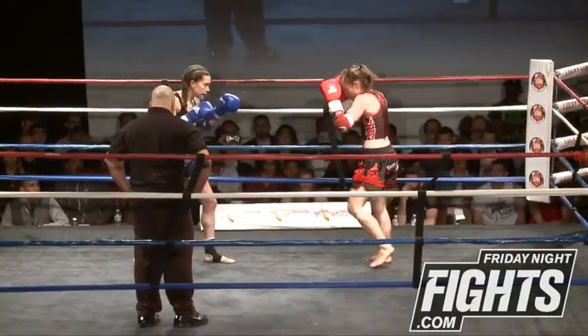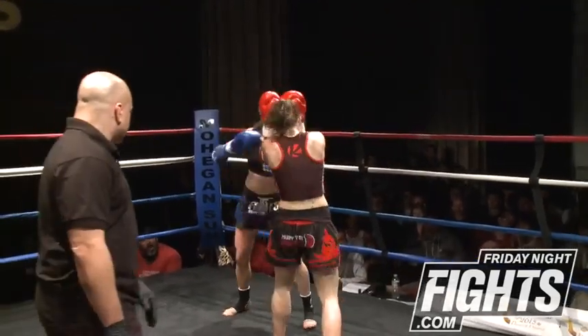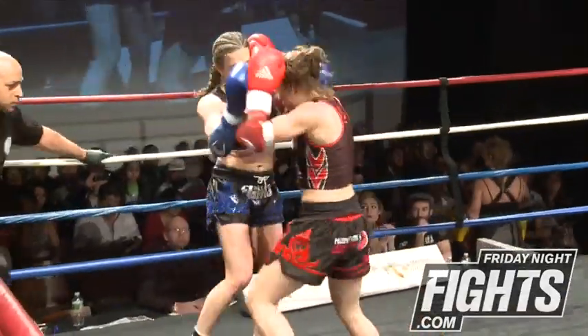That's something that's sometimes hard for fighters with long arms — tall people. They need to learn how long they are. But once you learn how long you are, you use it to your advantage really well.